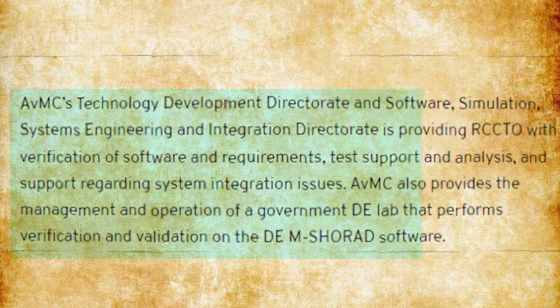RCCTO receives software and requirement verification, test support and analysis, and assistance with system integration difficulties from AVMC's Technology Department Directorate and Software, Simulation, Systems Engineering, and Integration Directorate. Additionally, AVMC manages and operates a government directed energy lab that verifies and validates the DEM Shorad software.